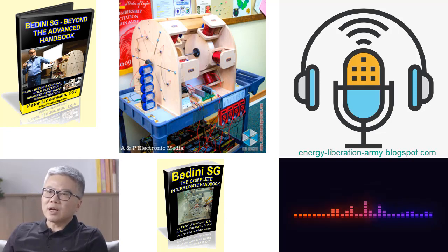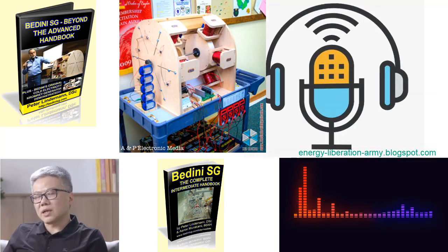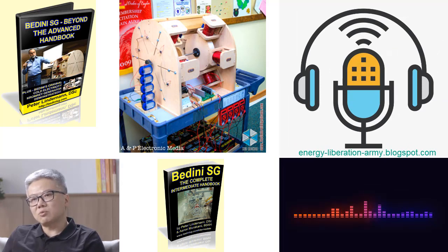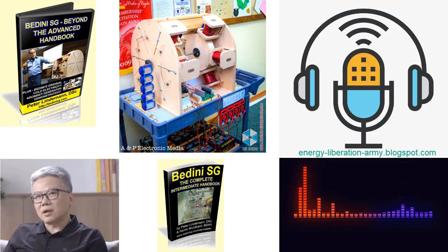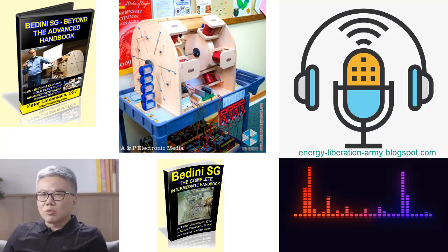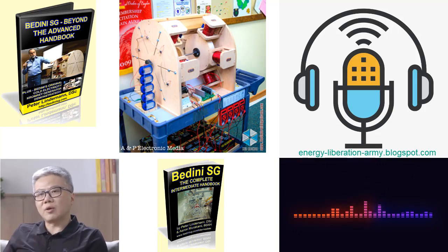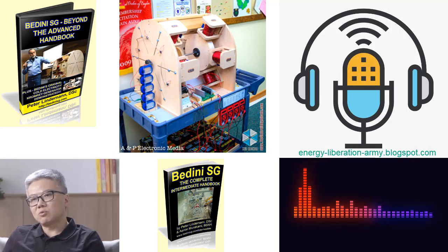The Raymond Cromre Generator — astonishing energy production: A highlight of Lindemann's book is the demonstration of the Raymond Cromre Generator, a device built by John Badini in 1983. This refurbished model showcases an extraordinary feat, producing at least twice the amount of energy it draws from the power supply. The verification of this accomplishment by numerous individuals in the audience solidifies the credibility and significance of the Raymond Cromre Generator. The detailed accounts, photographs, and accompanying data offer readers a glimpse into the astonishing energy production achieved through Badini SG technology.